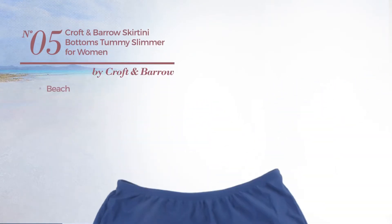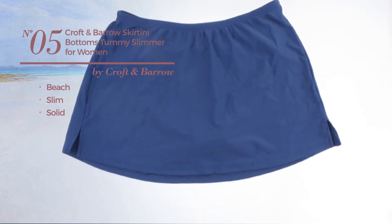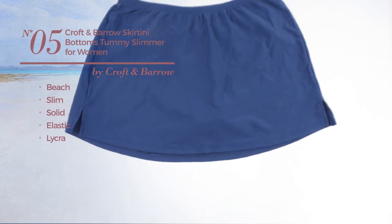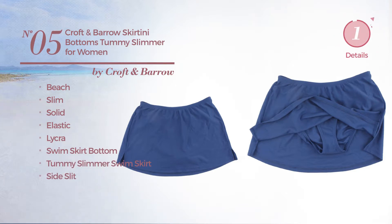Number 5: a beach slim skirt featuring a solid look, produced with elastic lycra. This skirt includes a swim skirt bottom, tummy slimmer swim skirt, and side slit. Available in 4 other colors.